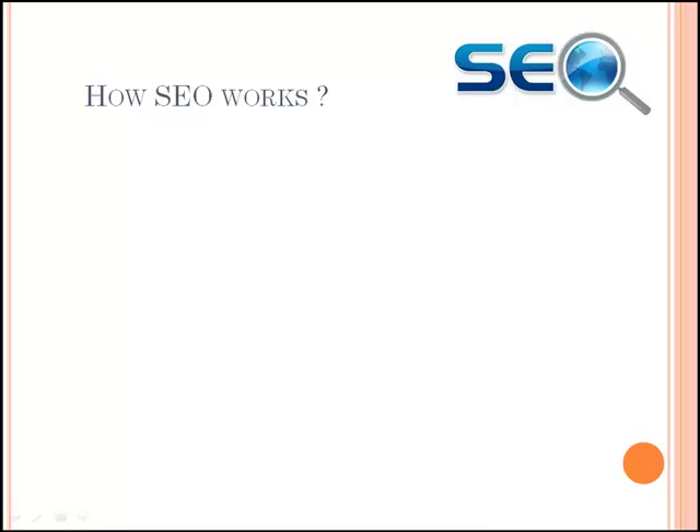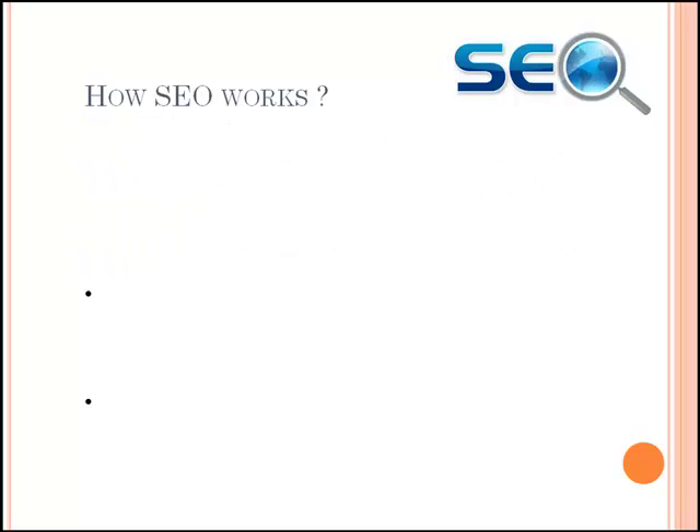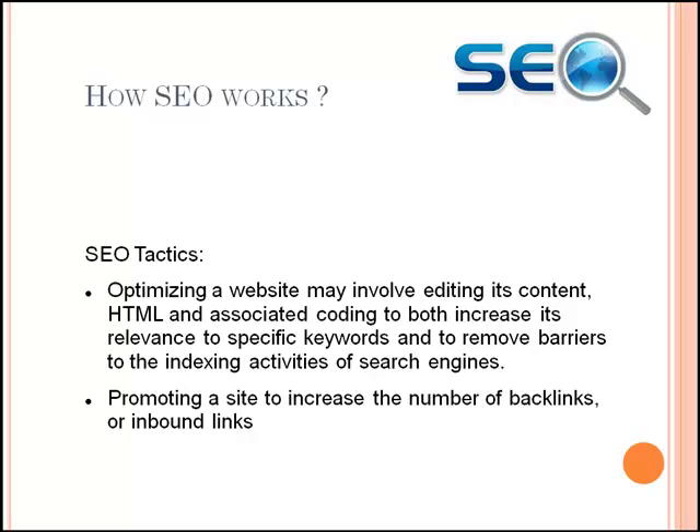Moving forward to how SEO works. SEO, referring to search engine optimizers — those who provide SEO services — consider how search engines work, what people search for, the actual search terms or keywords typed into search engines, and which search engines are preferred by their targeted audience. They optimize the website by editing its content, HTML and associated coding, to both increase its relevance to specific keywords and to remove barriers to the indexing activities of search engines. Promoting the site to increase the number of backlinks, or inbound links, is another SEO tactic.